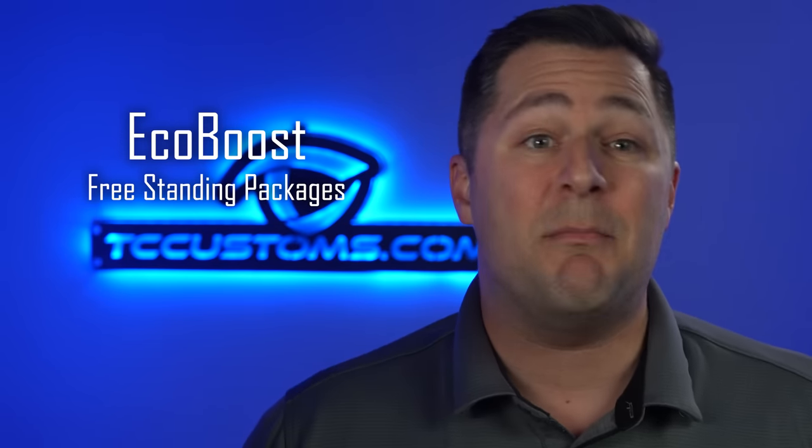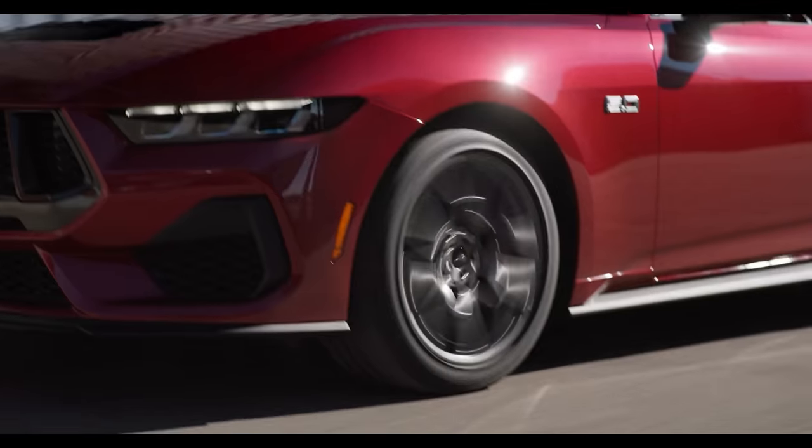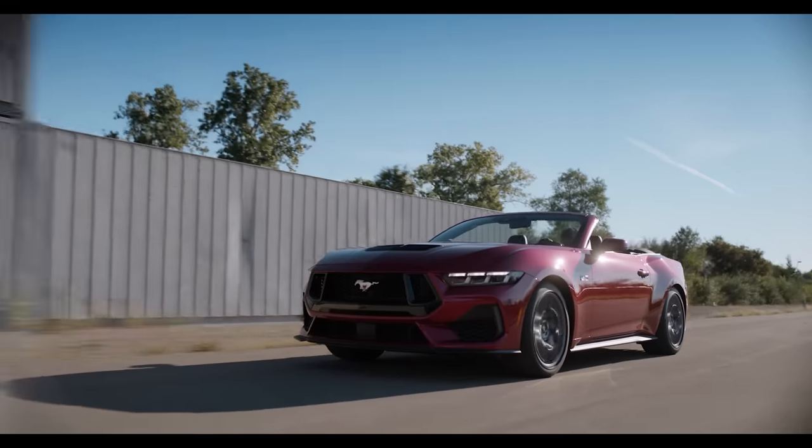Now let's jump into the freestanding packages. First is the 2.3 liter high performance package — optional and available on both the 100A and 101A. You get 3.55 gears, a 19-inch upgraded wheel, summer-only rated tires — so be careful if you live up in Michigan — a strut tower brace to stiffen up that suspension, an upgraded suspension system, custom-painted brake calipers, and more.